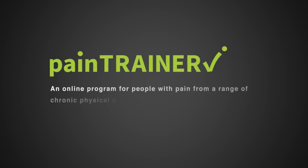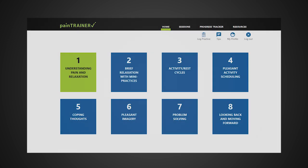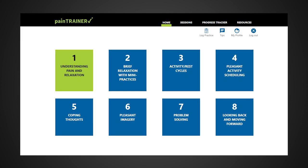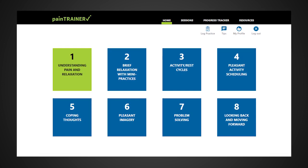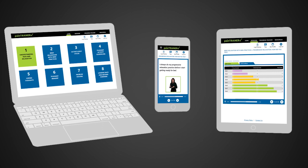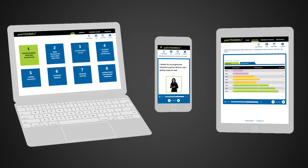Pain Trainer is an online program for people with pain from a range of chronic physical conditions. It includes eight 30 to 45 minute sessions that guide people through learning and practicing skills that they can use to reduce their pain. The training was originally developed by researchers in the United States as a face-to-face program, and was later made into an online program to make it more convenient and easy to access.